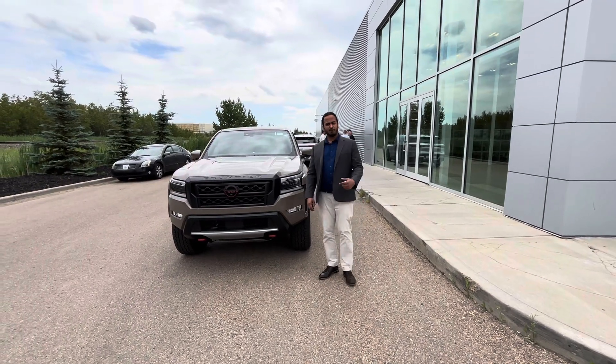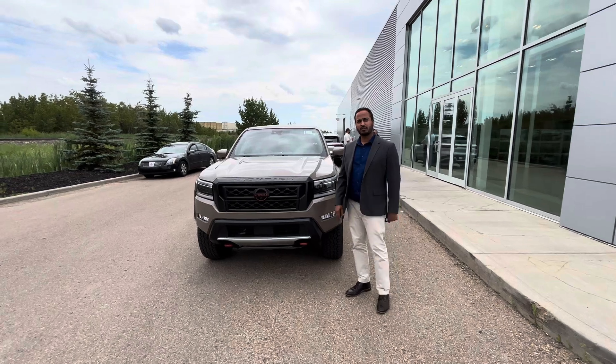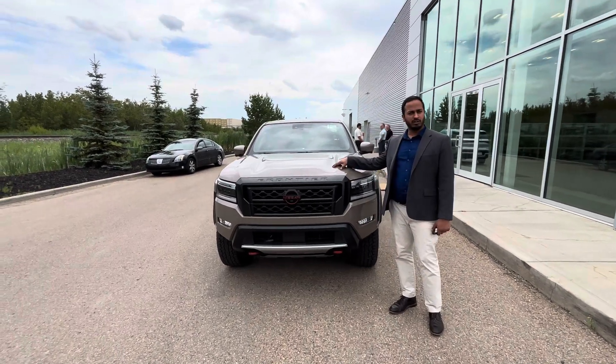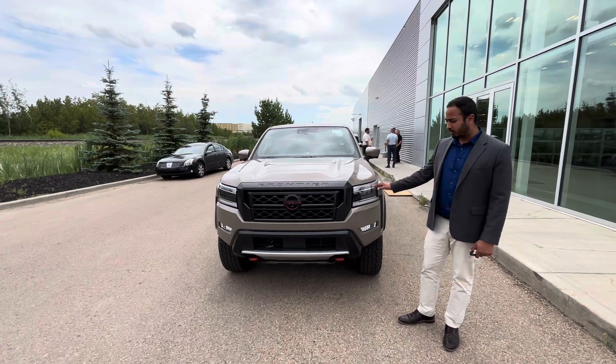Good afternoon, Michael. It's Amit here from LA Nissan. I hope you're doing great. I wanted to thank you for expressing interest in this beautiful 2024 Nissan Frontier Pro 4X — it is the luxury trim level that you were looking for.